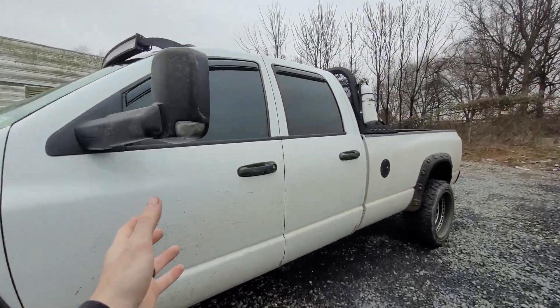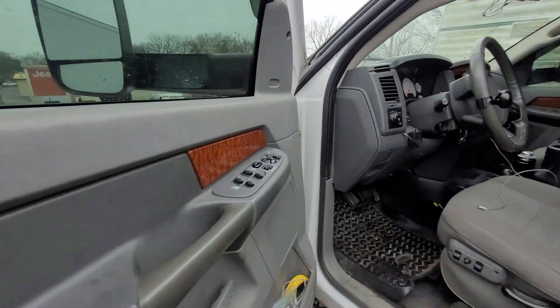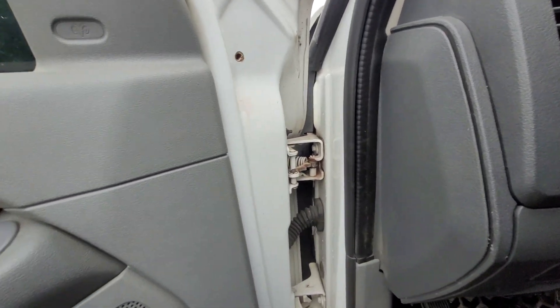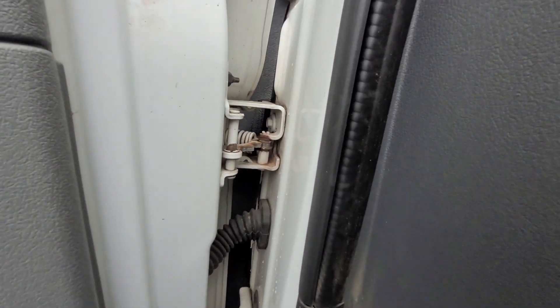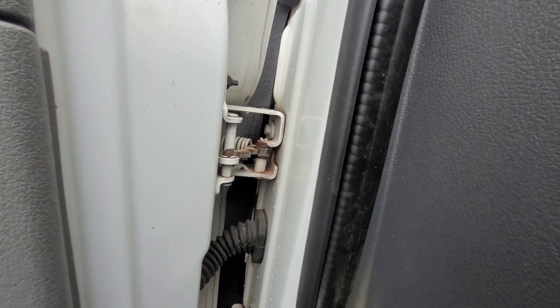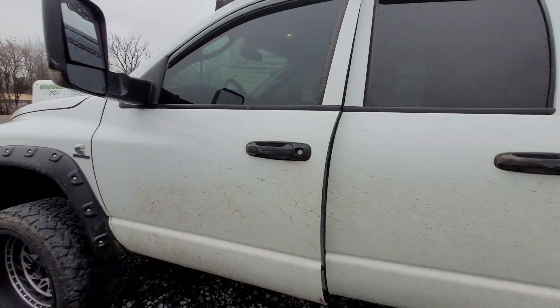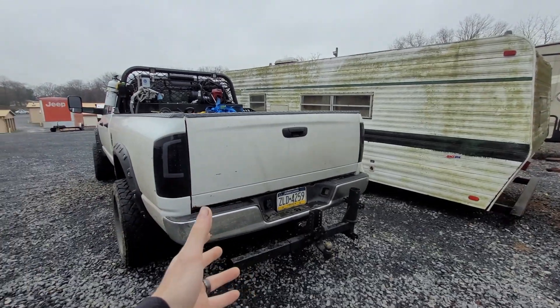First things first, we're gonna start with the door — you guys seem to love the door. So it's this little hinge thing right here. A bunch of guys gave me suggestions and whatnot, but yeah, you can see it. Might end up just getting a new hinge, to be honest, but it is loud. So that is the first thing wrong with this truck.